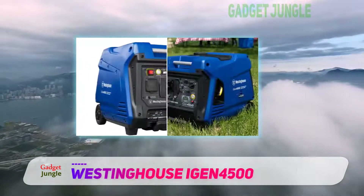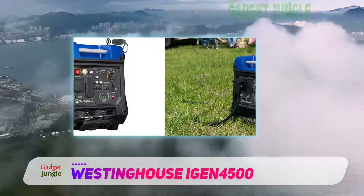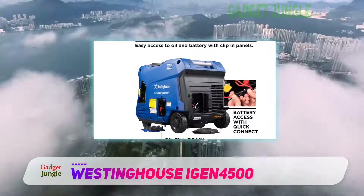Its telescoping handle allows fast, smooth movements. The gas-powered engine of the Westinghouse iGen 4500 supports remote start with key fob, electric and recoil start included in the device.